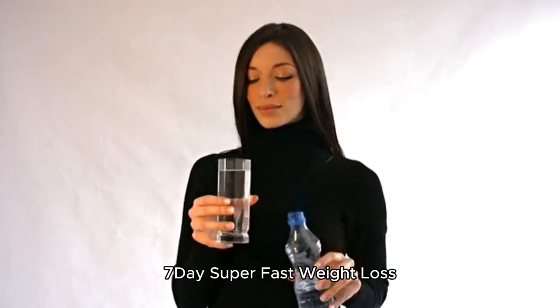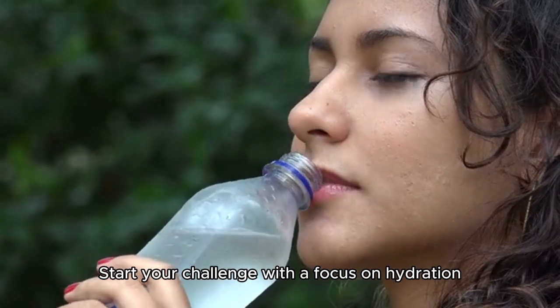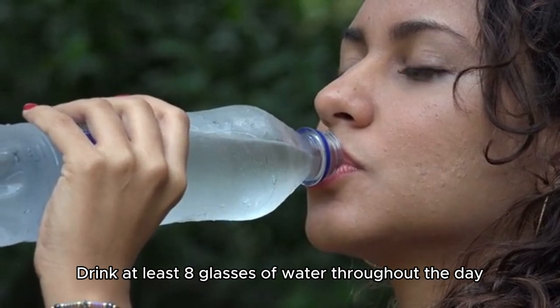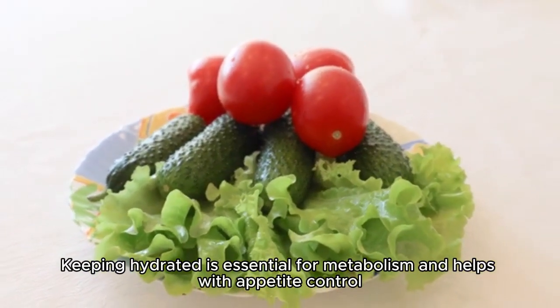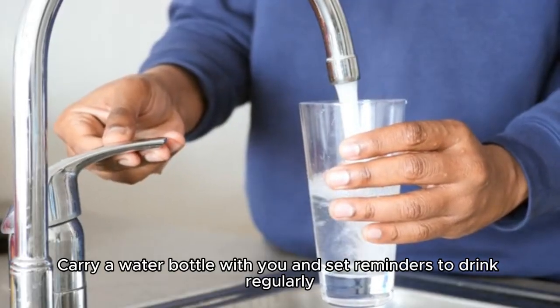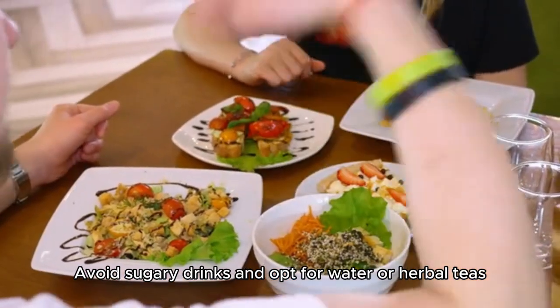7-Day Super Fast Weight Loss Challenge. Day 1: Hydration Boost. Start your challenge with a focus on hydration. Drink at least 8 glasses of water throughout the day. Keeping hydrated is essential for metabolism and helps with appetite control. Carry a water bottle with you and set reminders to drink regularly. Avoid sugary drinks and opt for water or herbal teas.